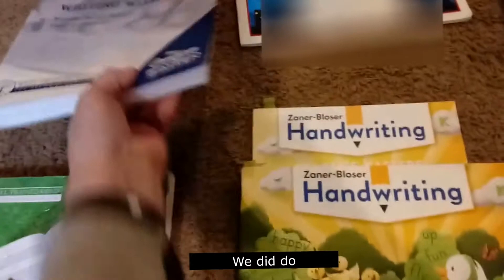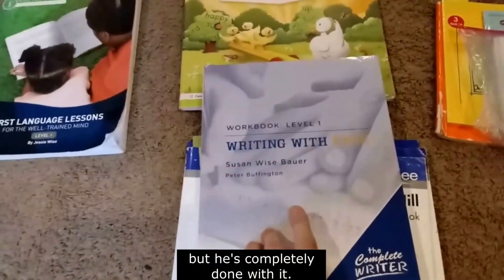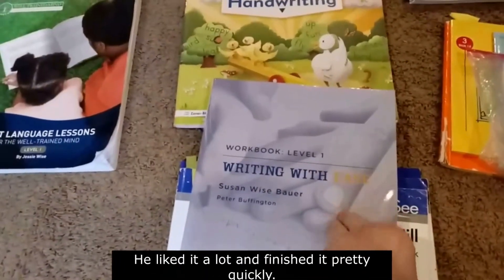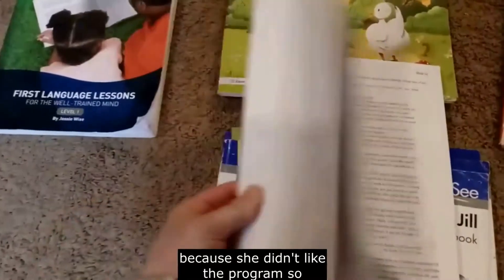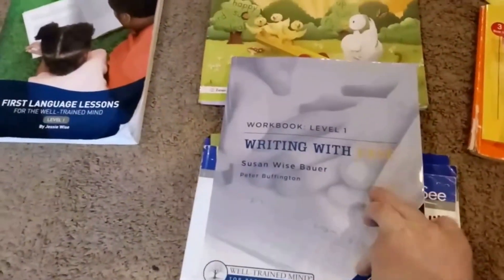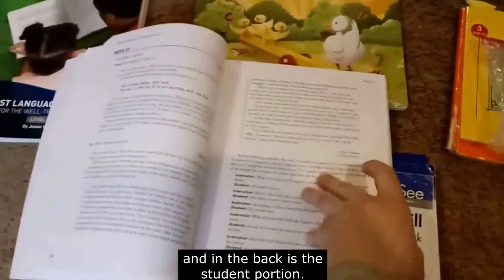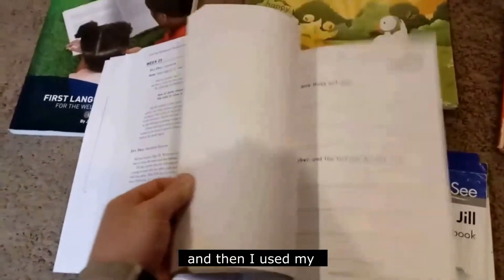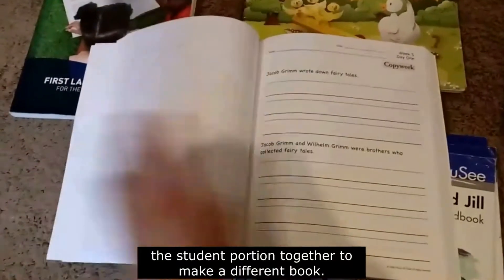We did do this program this year, but he's completely done with it — he liked it a lot and finished it pretty quickly. This is a book a friend gave me because she didn't like the program, so it's mostly unused. It has the teacher's portion in the front and the student portion in the back. What I did is I cut it up and used my comb binder to bind the student portion together to make a different book.